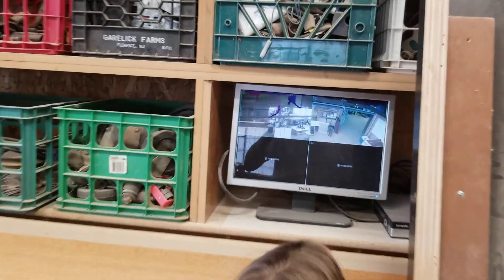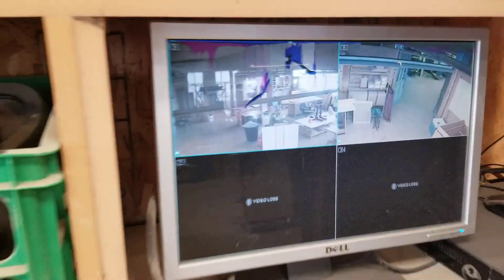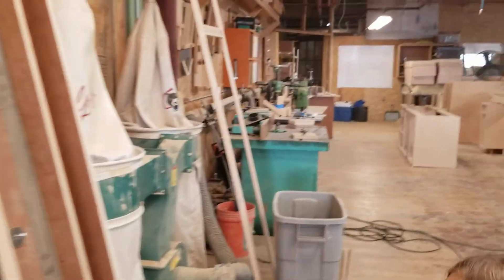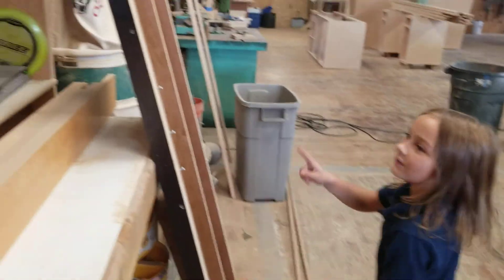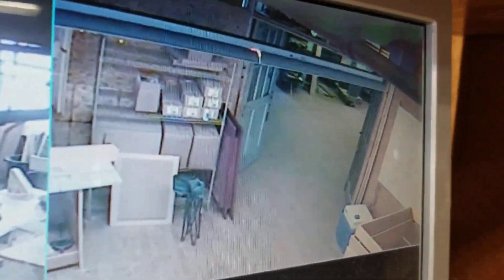Maybe while we're outside we can play with the frisbees, because there's a frisbee over there. And this is the cameras — the shop cameras. Tony, stay right here, I'm going to walk through and show you guys the cameras.